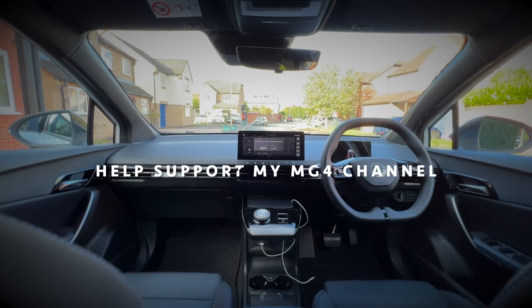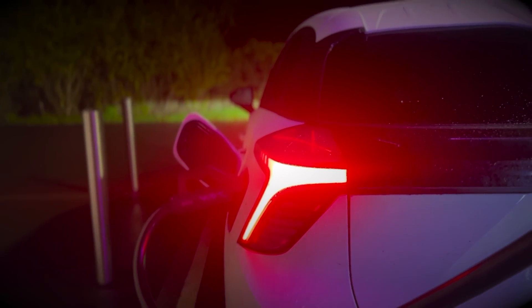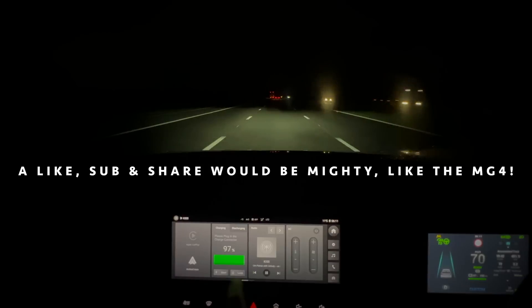Anyway, that's it for today's video. Thanks for tuning in, I hope you've enjoyed it. Please like and subscribe if you like what we're doing here and want to support my upcoming videos. Thanks again, have a great day and see you in the next one.